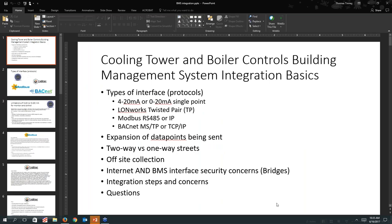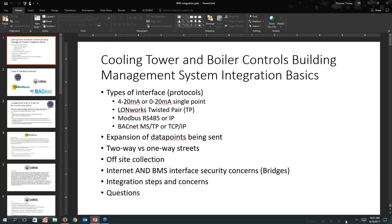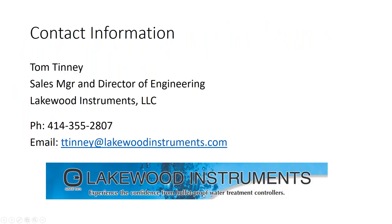Thanks Tom. Just a note: this webinar is being recorded and will be up on the members-only section of the website later today. We'll also be sending out a PDF version of Tom's presentation. We'll give people a few more minutes to type their questions in the chat box.